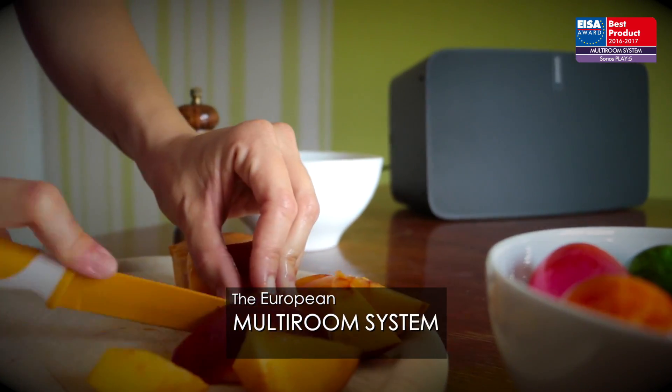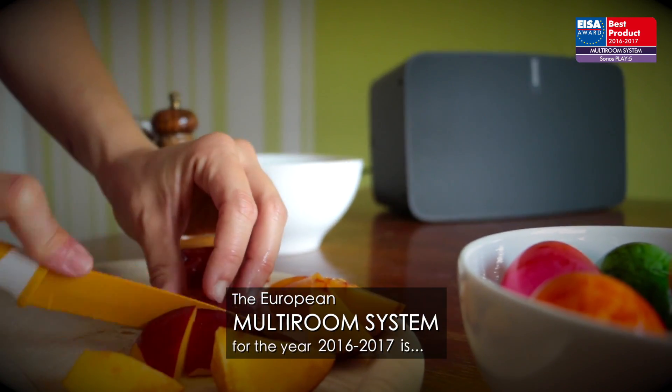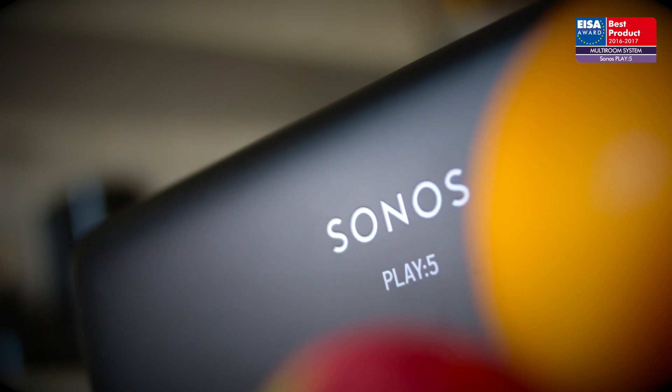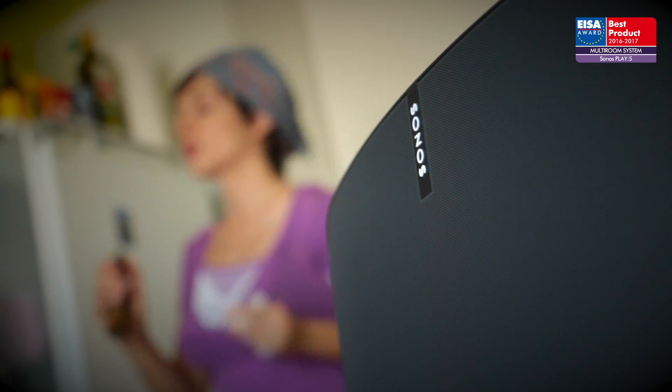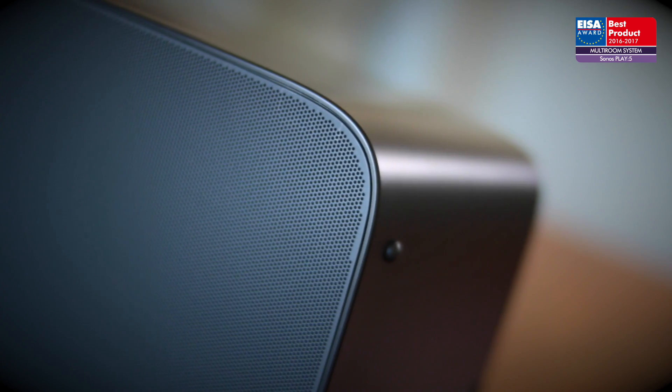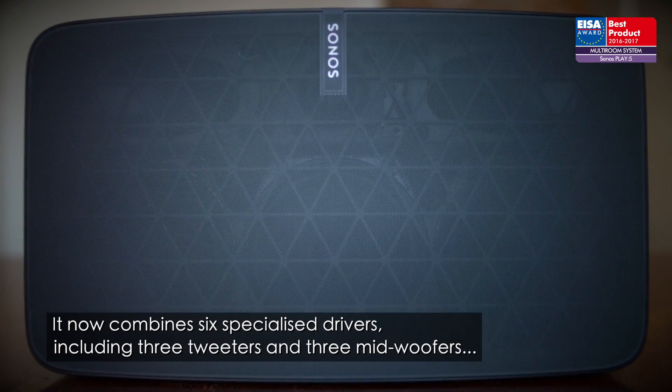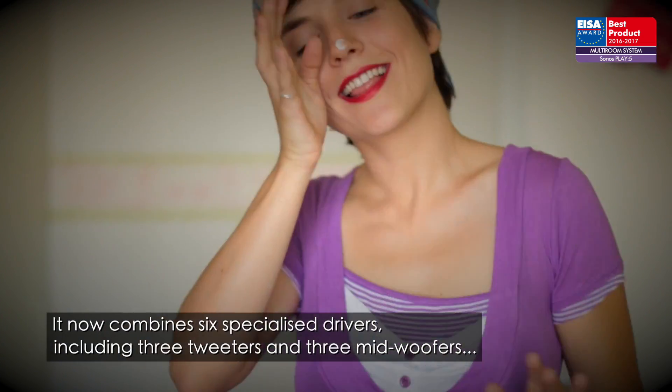The European multi-room system for the year 2016 to 2017 is Sonos Play 5. Sonos' intention to attract hi-fi enthusiasts has been realized in the sleek curves of the Play 5. It now combines six specialized drivers, including three tweeters and three mid-woofers.